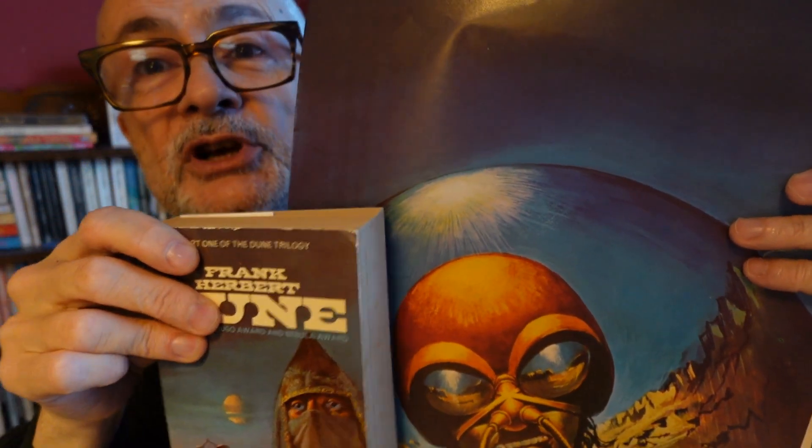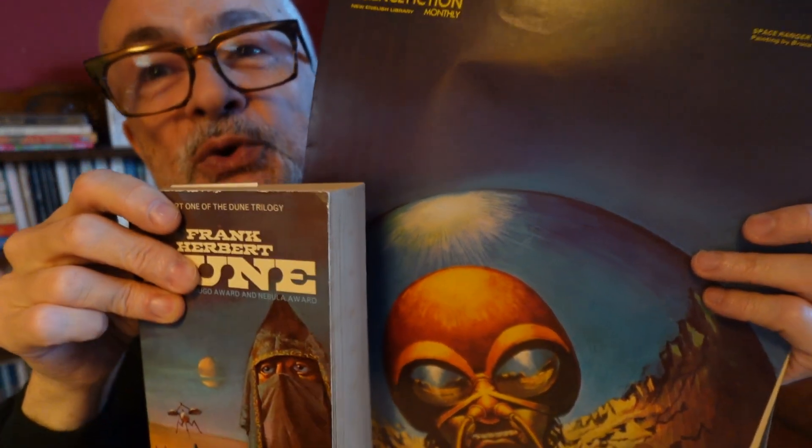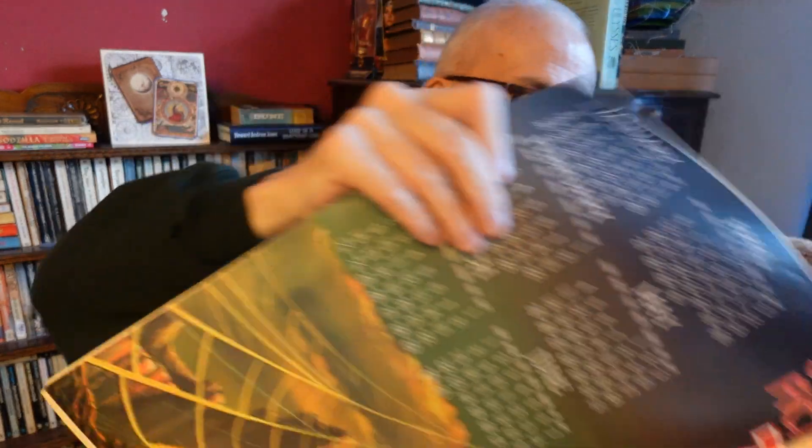There's also a painting by Bruce Pennington, who I suspect had lots of blue paint left over from his famous cover for Dune, which he's then used on a cover for Space Ranger by Isaac Asimov. I guess that's who's in the dome. And there's an article about fanzines — I really like that.